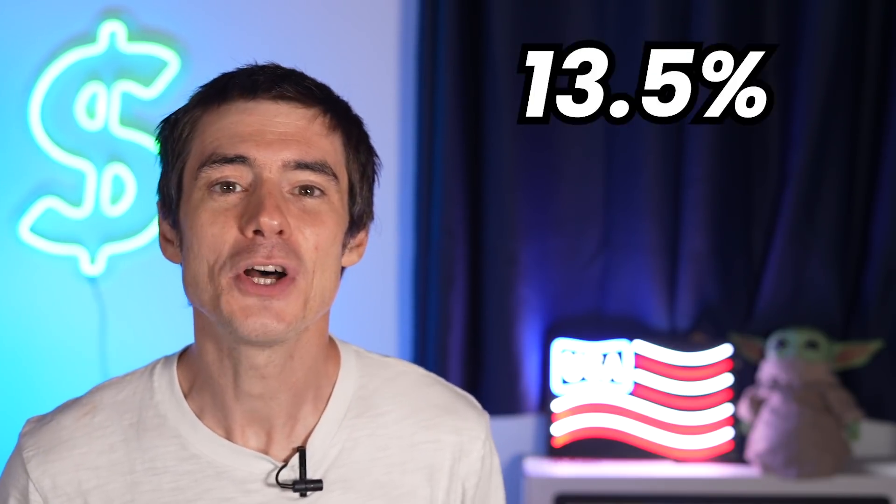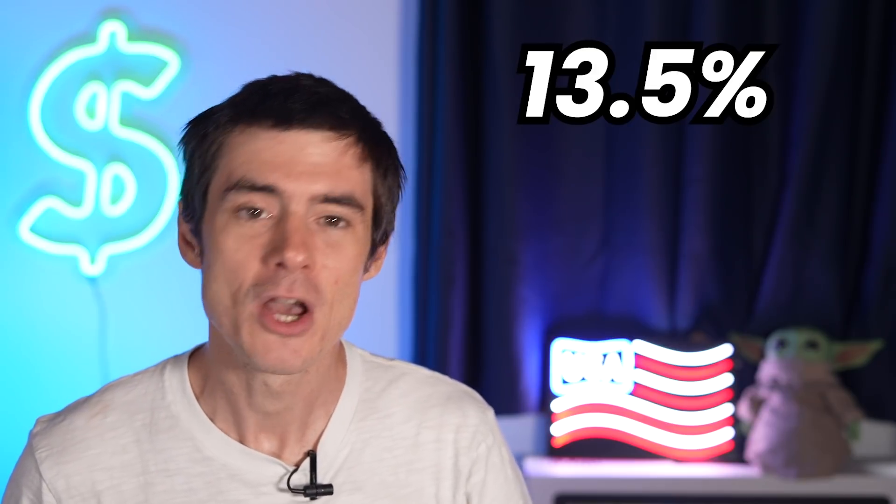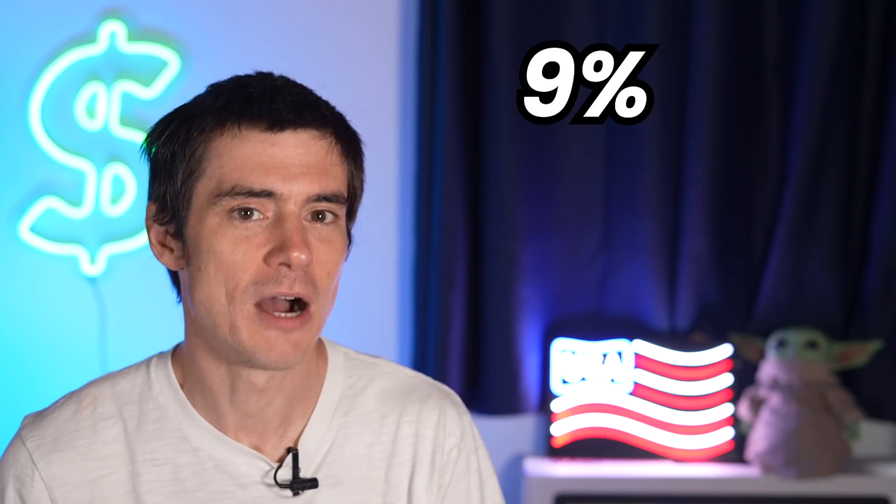I am indeed getting 13.5% cashback on my groceries spending, and you can too because I'm going to show you how to do it. You've got to start off by getting 9% cashback, tracked as 9 Chase Ultimate Rewards points, and you've got to learn how to do that first.